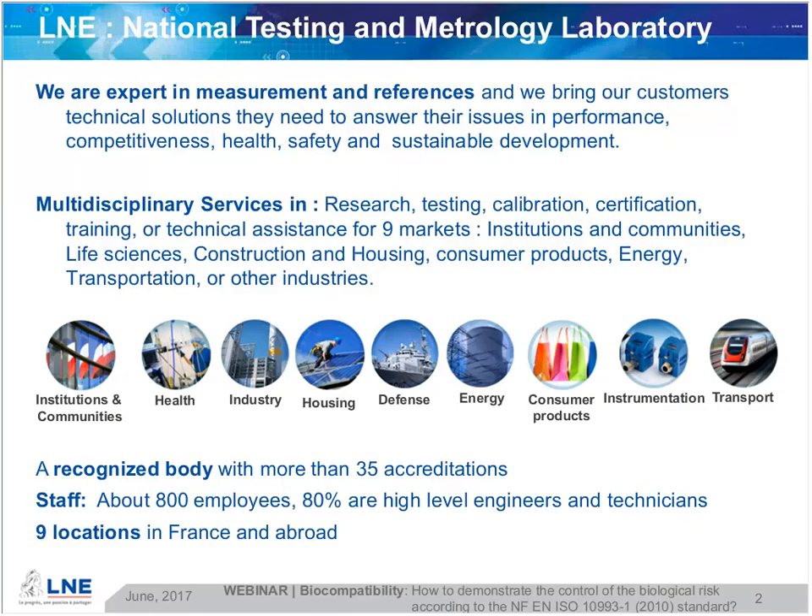I would like to briefly remind you about LNE activities. LNE, the national laboratory for testing and metrology, brings all of its expertise and technical solutions to companies, public sector, and communities, answering performance, competitiveness, and above all product safety criteria, whatever your field of activity is.